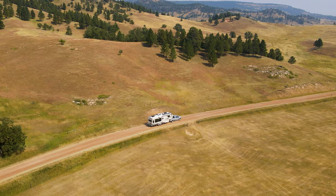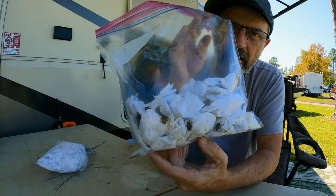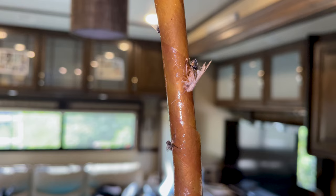After traveling for two and a half years full-time in an RV, it finally happened to us — rodents. We've had stink bugs, flies, ants, and even moss, but mice. At first we thought one or two, but how many did we catch in the end? And how are we going to keep this from happening again in the future? Stick around.